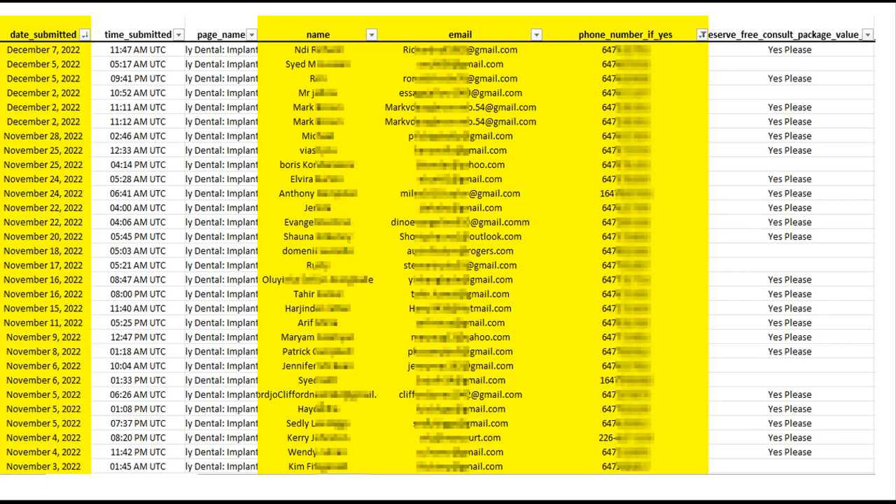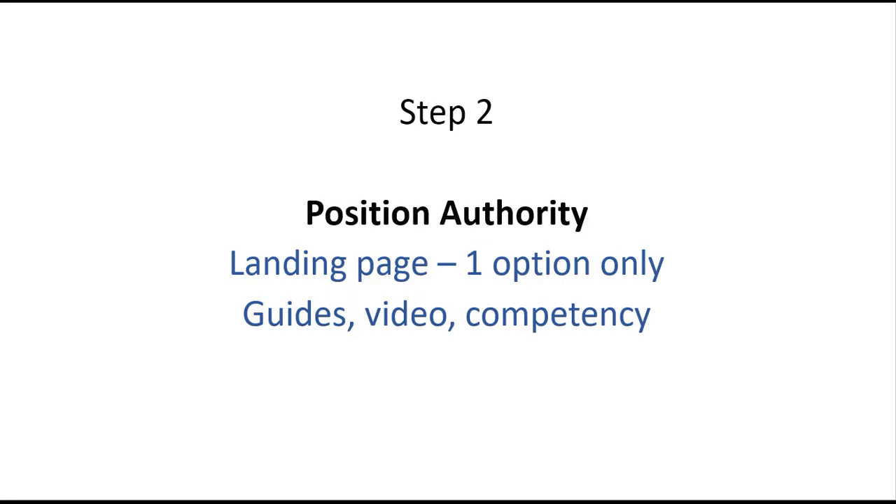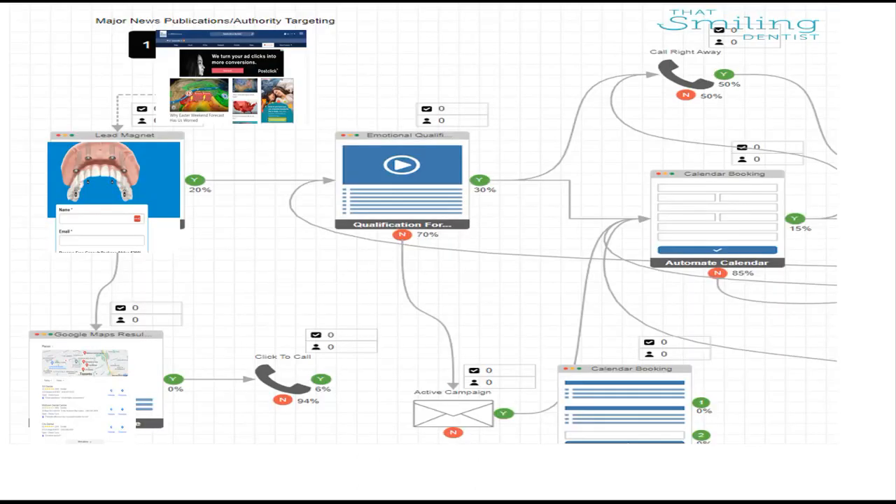Step two: after they've found you and landed on our page, we've given them only one option — to fill out their name and email. We're not giving them all sorts of information; we're funneling them to make one decision or learn more about us. The result of step two is positioning yourself as the authority: a landing page with one option only, with a guide, a video, or some way to position yourself and show that you took the time to put something together that addresses a procedure already making them anxious.